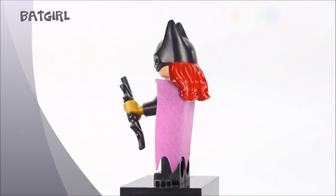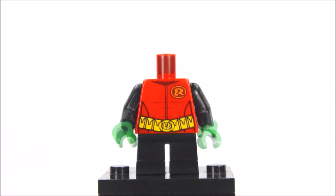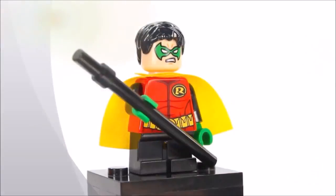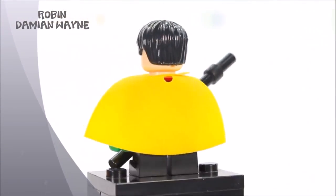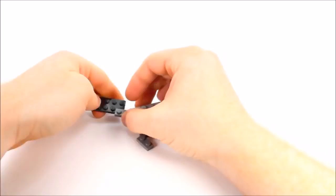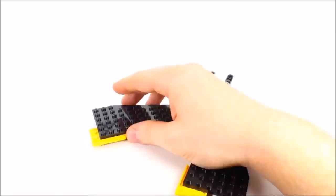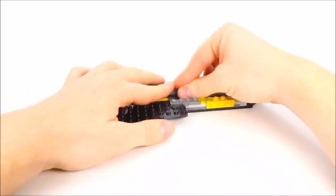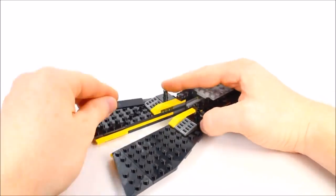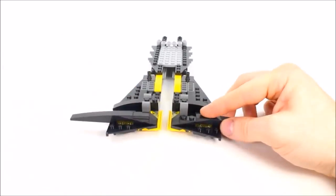You're gonna need my help with this one, Batman. Give it up, Joker. We've got you outnumbered this time. The Joker and his goon are causing havoc in Gotham City with their crazy steamroller and are destroying everything in their path.